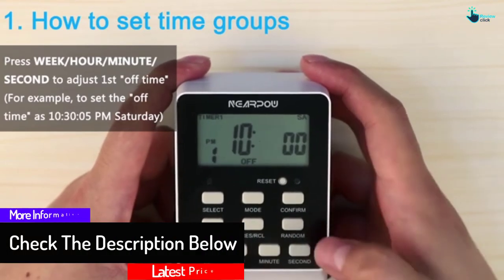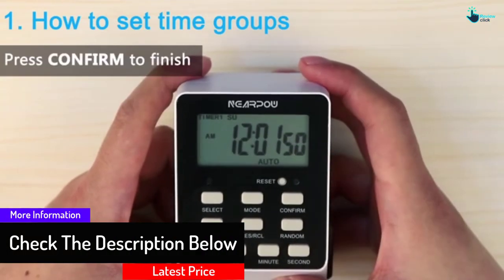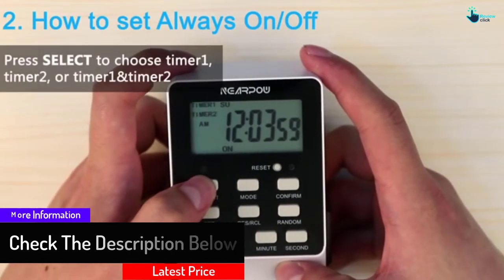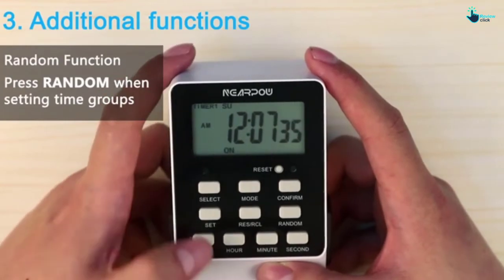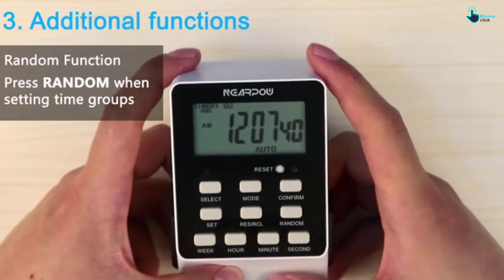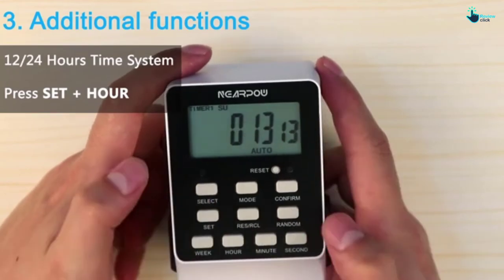It allows flexible time setting for second, minute, hour, and week directly, and is easy to understand and apply. This multifunctional outlet timer will show AM and PM conveniently, making your home look occupied even when you are away. The product is backed by a 12-month replacement or refund and 30-day money-back guarantee.